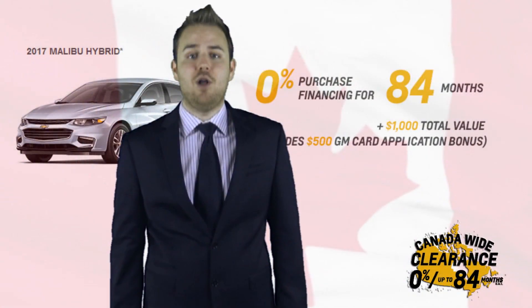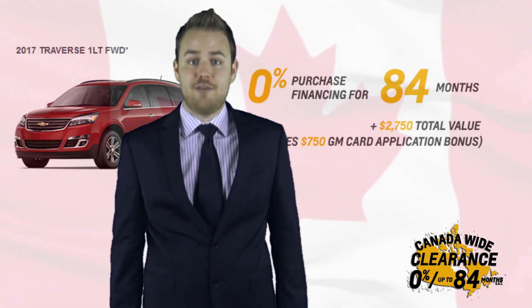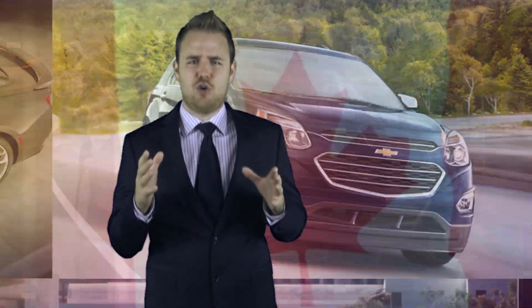2017 Malibu Hybrid, Impala LS, Trax Premier all-wheel drive, Traverse 1LT front-wheel drive, Tahoe and Suburban LS four-wheel drive — yes, yes, yes, yes, yes, and yes. All with 0% up to 84 months on approved credit, with up to $2,700 in total value.